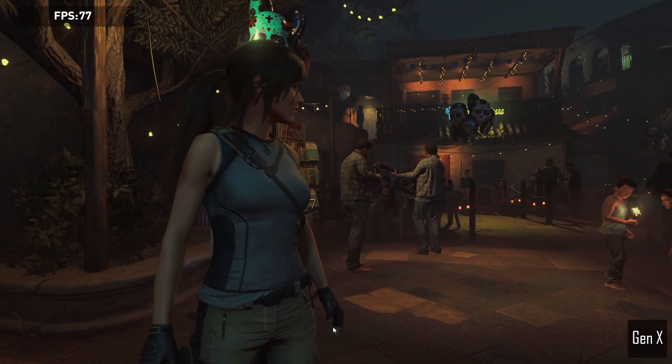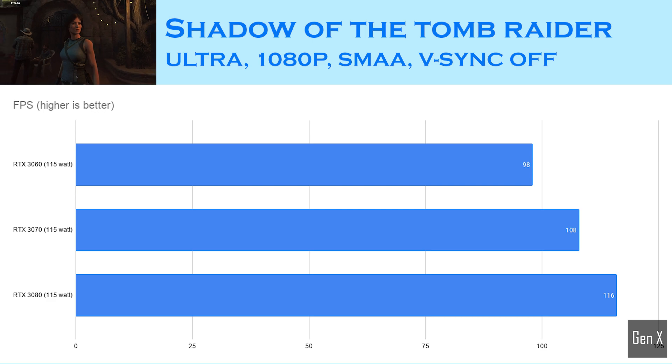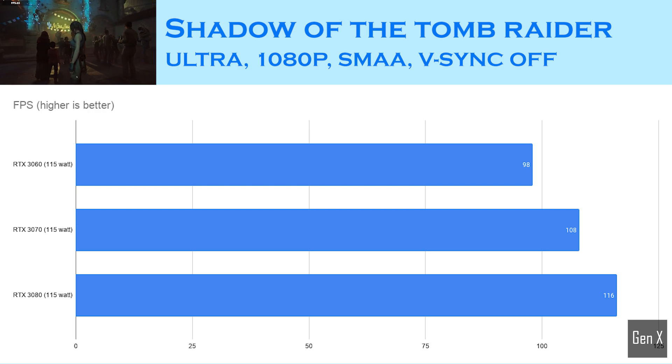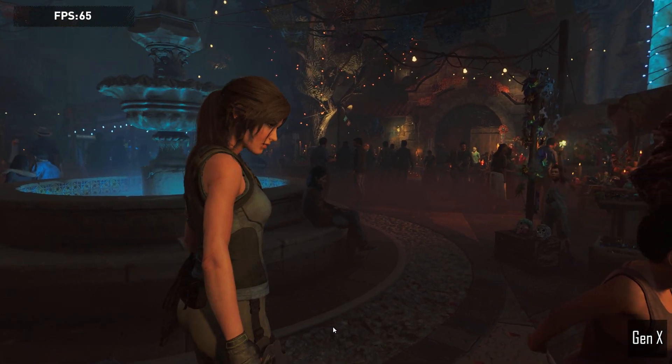Shadow of the Tomb Raider is an action-adventure game that can really take advantage of a high-end GPU. The RTX 3070 scored 108 frames per second, which is 10% faster compared to the RTX 3060. If you have the RTX 3080, you can expect another 7% gain over the RTX 3070. This is all tested in Ultra settings at 1080p; if you drop the quality settings to high or medium, the game will still run very smoothly at 1440p.